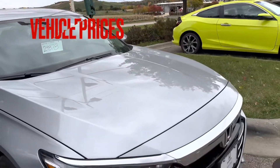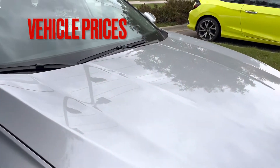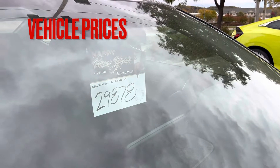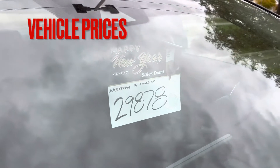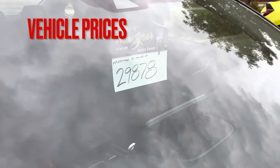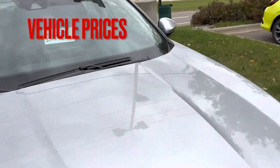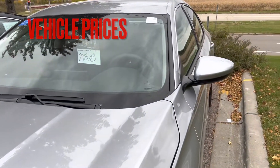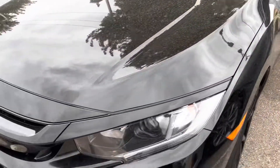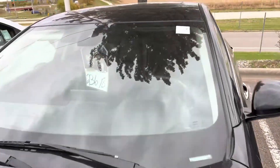This one is a very nice Honda Accord. This is a 2021 and the price is $29,878. You can either finance it — so you have an idea, it's about $26,000. This is another Honda, and this one is another $30,000.